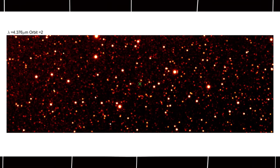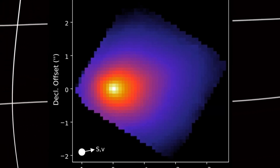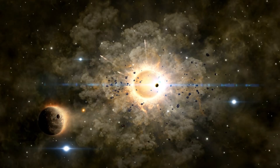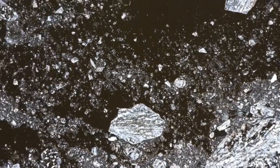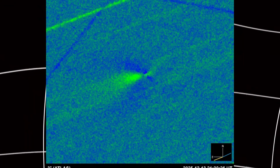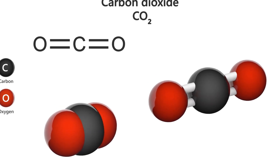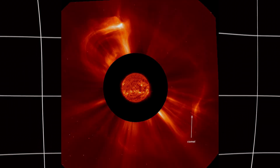Here's what makes this color change scientifically important. Back in late August and early September, when 3i Atlas was still approaching the sun, Gemini South in Chile captured images showing a distinctly red glow around the comet. Red suggests one type of chemistry — dust particles reflecting sunlight, possibly organic compounds, materials that have been cold and dormant for potentially billions of years. But now, post-perihelion, after the comet swung around the sun and experienced intense solar heating, the color has shifted to green. Green light in comets comes from a very specific source: diatomic carbon, written as C2 — a molecule made of two carbon atoms bonded together. When sunlight hits these C2 molecules, they get energized, and when they release that energy, they emit light at green wavelengths.